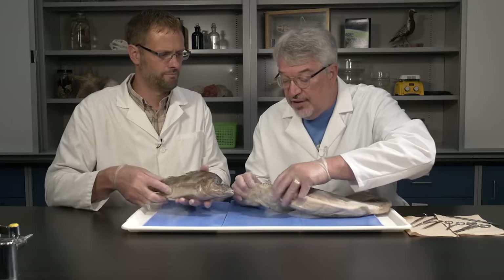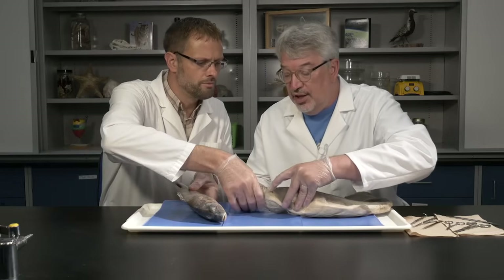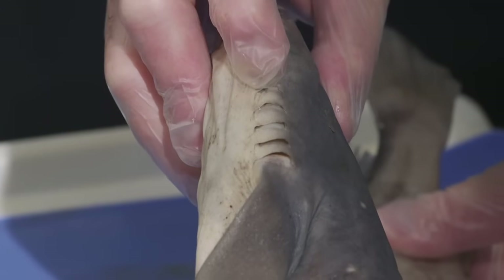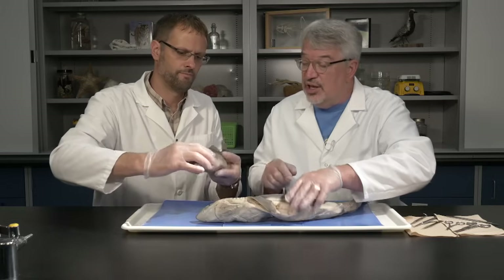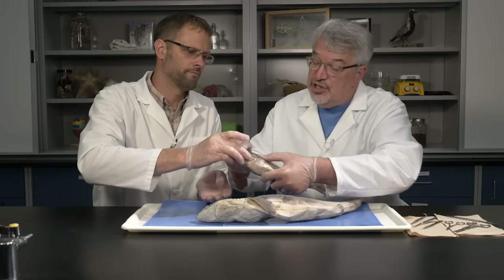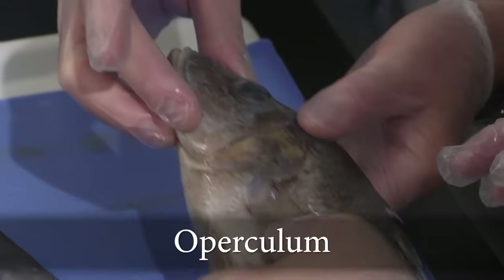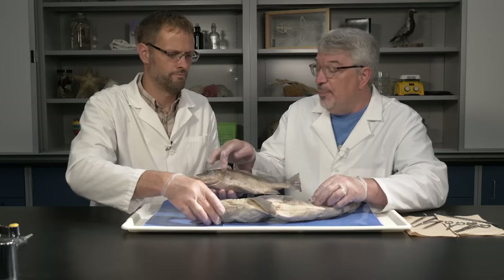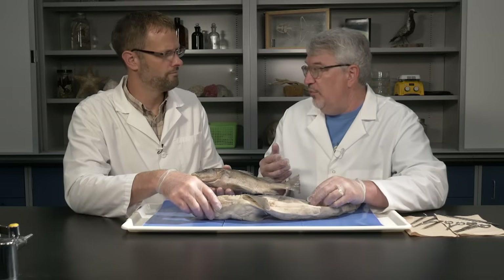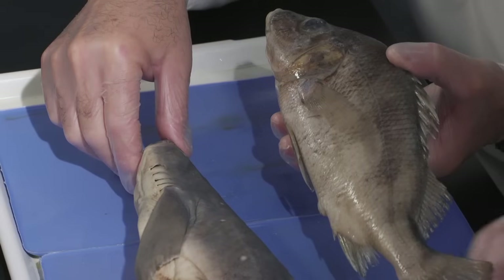Sharks have external gill slits, so you can see where the openings to the gills are. Each gill area has a pouch, whereas the gills of bony fish like perch are covered by the operculum, a bony structure. That operculum is also a pumping mechanism that allows them to breathe while remaining fairly motionless. Sharks, by contrast, have to move to force water over their gills.